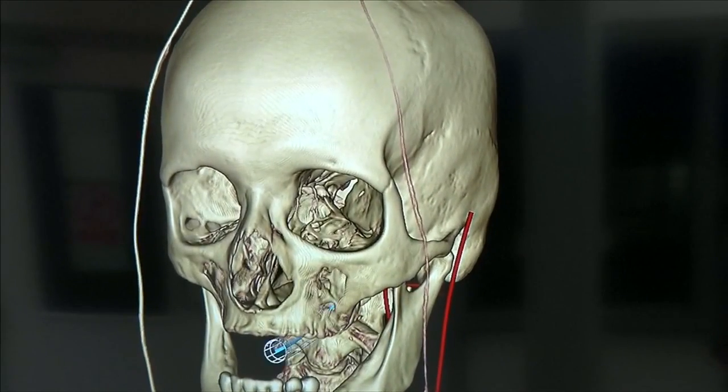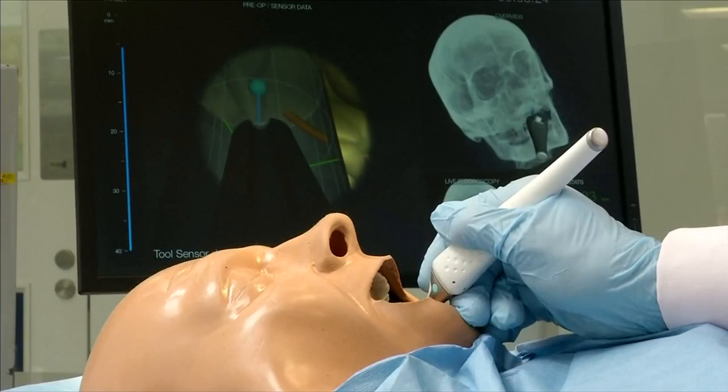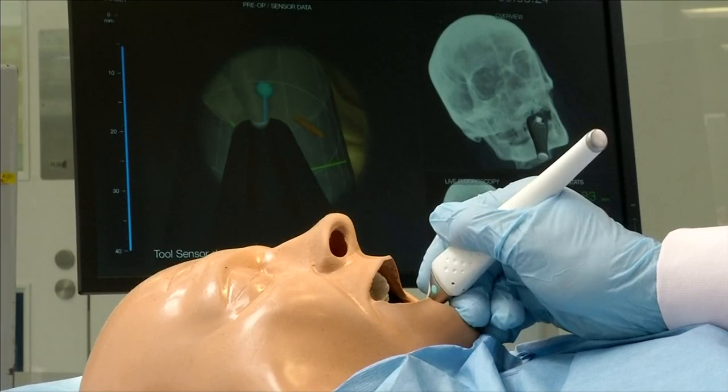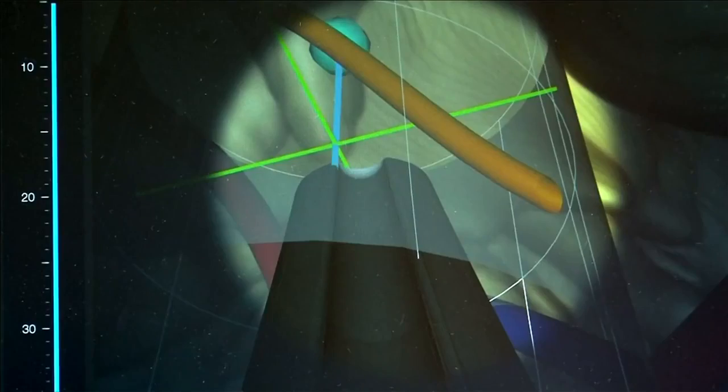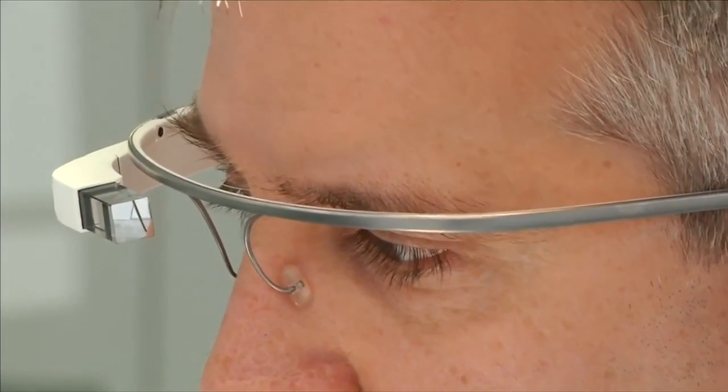A preoperative CT scan creates a 3D x-ray for surgeons to map out the best path to a nerve. Chimera's sensing technology guides the surgeon to the precise location, warning of any critical structures not picked up in the CT scan. It can be used with wearable devices such as Google Glass, meaning surgeons can literally see where they are during an operation.